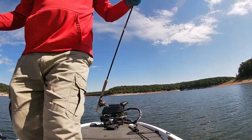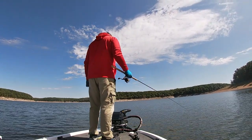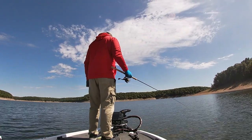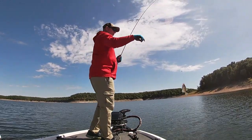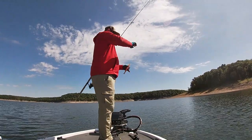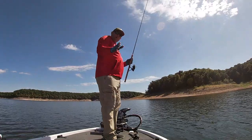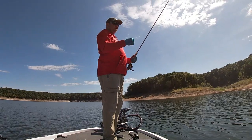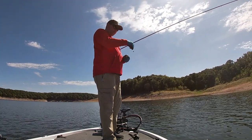Another nice one. Another little one — he thumped it. He thought he was a little bigger than he is. He thumped it like they're supposed to, but he needs to grow a couple more years. Well, we're going to make a move. These fish are pretty much sporadic anyway. I think I've got maybe 6 or 7 in the box. I don't like to count them but we're going to check out another brush pile and see if we can put a few more in the box.